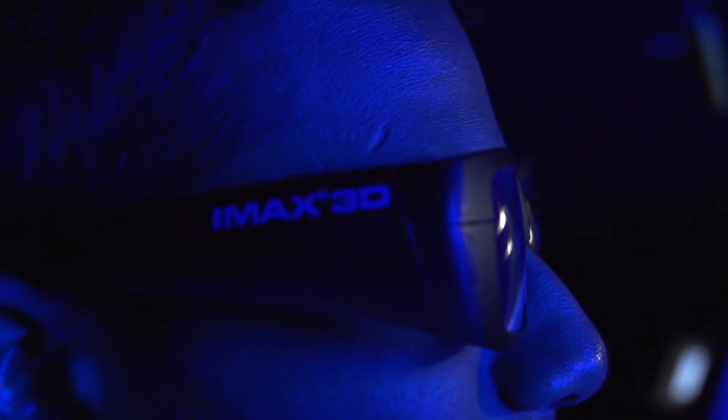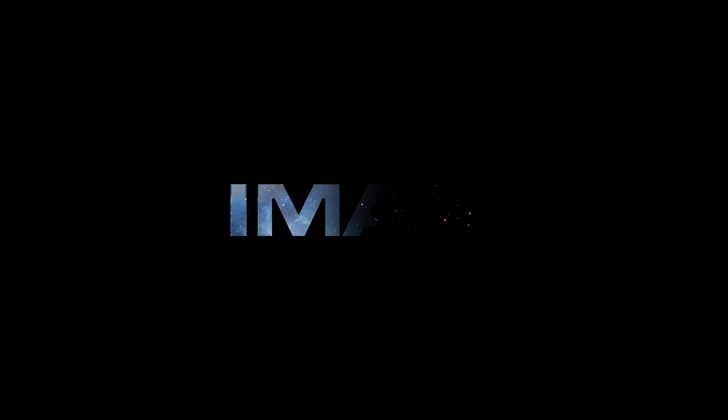Because laser light is perfectly pure colors, it allows us to design glasses that actually completely eliminates ghosting.